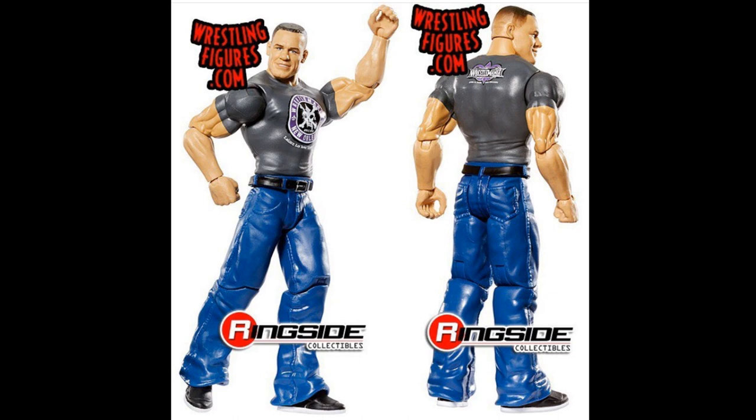That pretty much does it for all the new figure images I have for you guys today. We got some new figures coming in — Entrance Greats Goldberg and the Undisputed Era Epic Moments Pack — so expect reviews on those as soon as possible. Thank you so very much for watching. What do you think of the new figures and the new releases we're getting very soon? It's just a great time to be a collector, and I think My Damn Toys is about to be booming with all these new figures coming in.